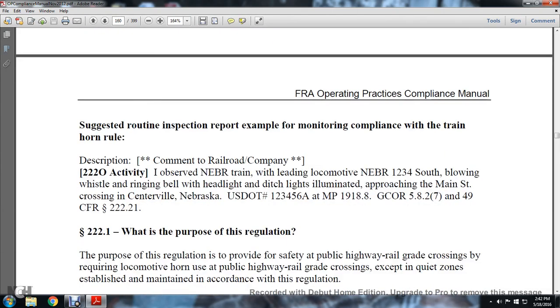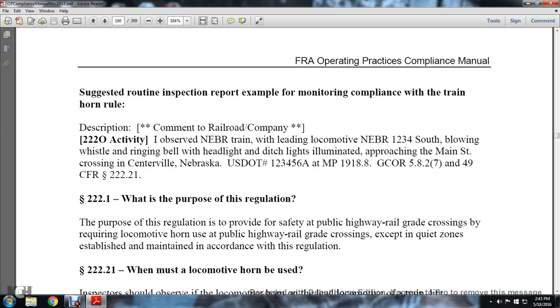Suggested routine inspection report example for monitoring compliance with the train horn rule. Description and comment: Railroad Company, 220-0 activity. Observed a Nebraska train with leading locomotive Nebraska-1234-South blowing the whistle and ringing the bell with the headlight and ditch headlights illuminated, approaching the Main Street crossing in Centerville, Nebraska. U.S. DOT number 123456A, MP 919.8, GCOR 58.2749, CFR 220/221.